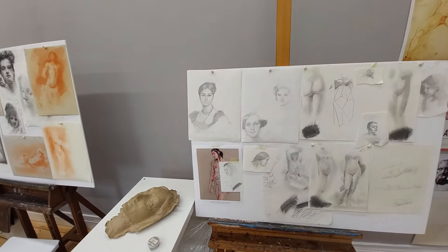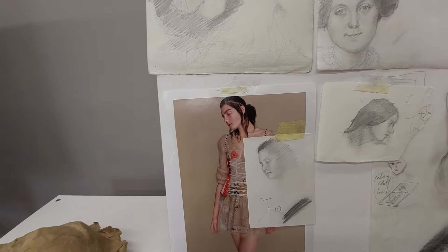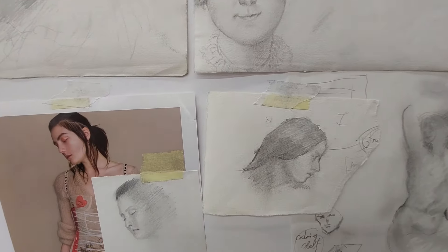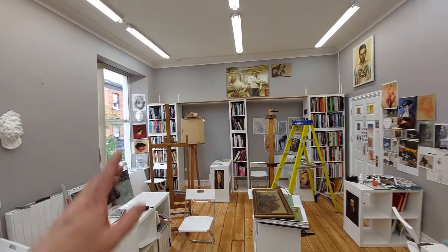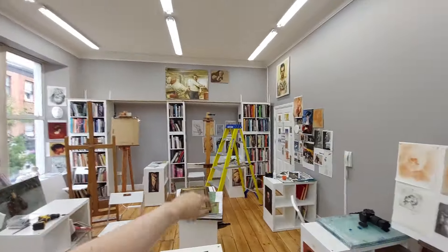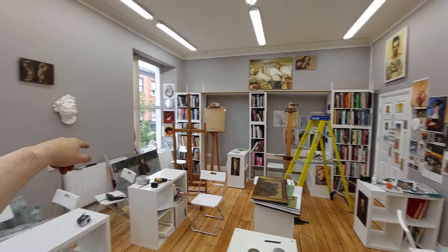Here we've got pencil drawings, some new pencil studies. And here's the library — all my collection of books, so important — covering all the different artists from the 1500s all the way through to today.